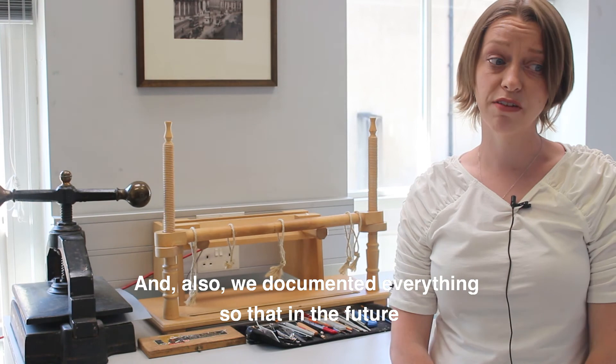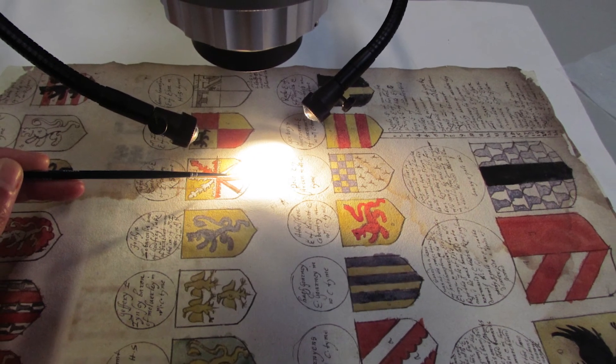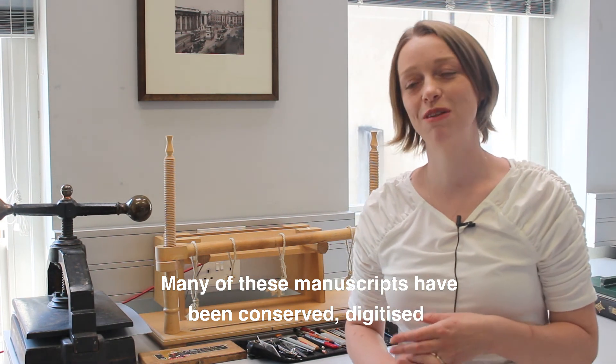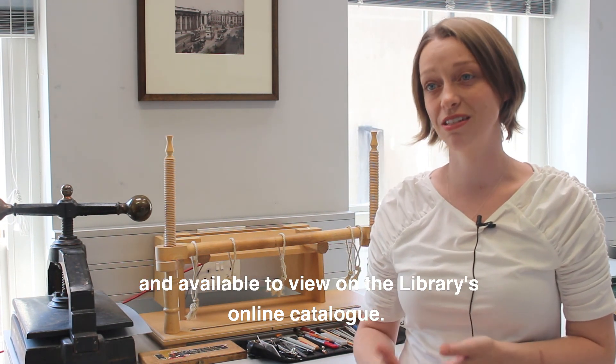We also documented everything so that in the future people will be able to come back and see how we do this treatment. Many of these manuscripts have been conserved, digitised, and are available to view on the library's online catalogue.